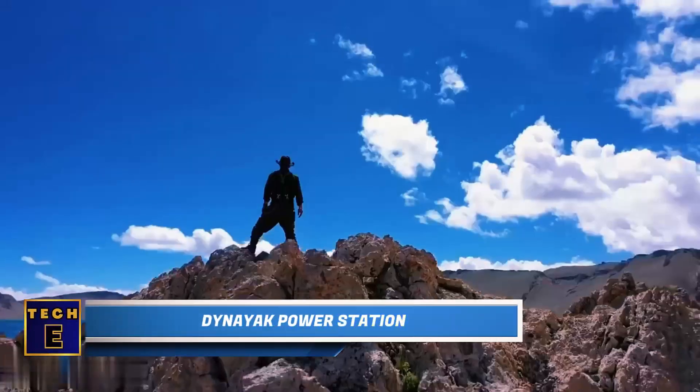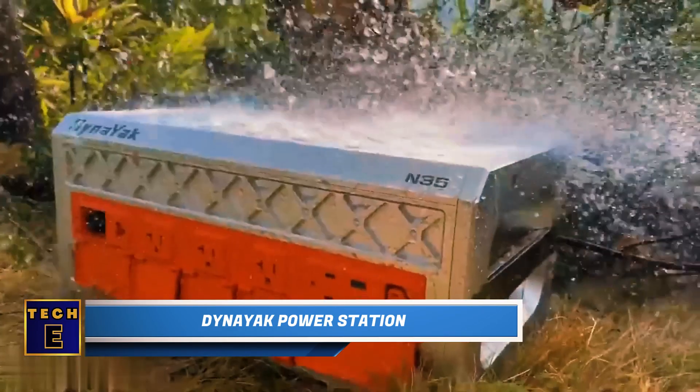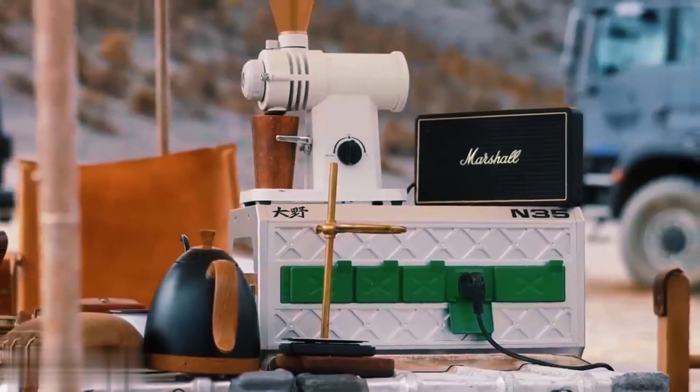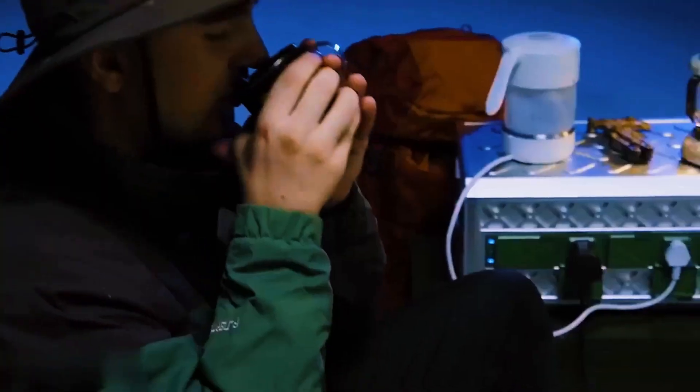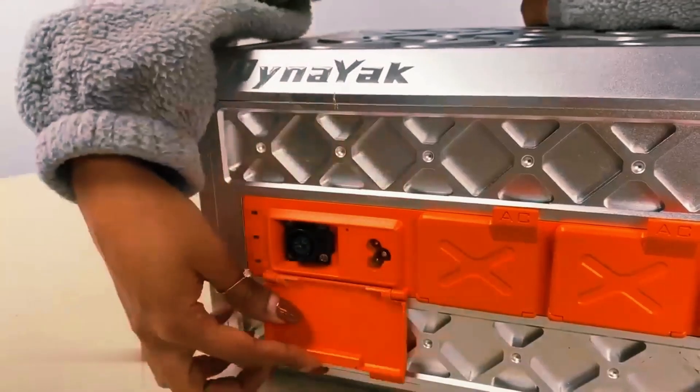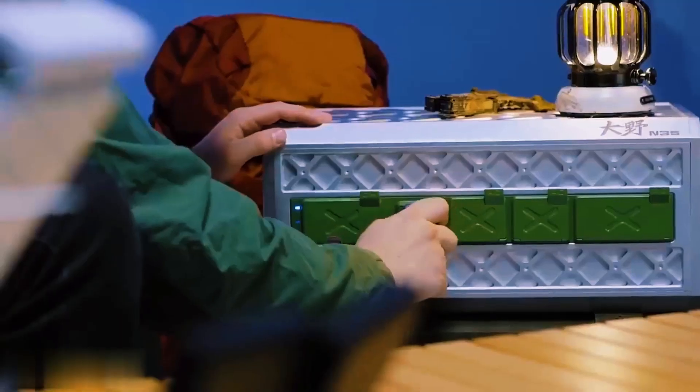Dyna Yak Power Station. This power station would meet Chuck Norris' approval. It's reliable in any environment, be it rain, wind, dust, snow, extreme cold, or sweltering heat. Whether you want to cook a meal, make coffee, or charge your phone, it's a breeze.